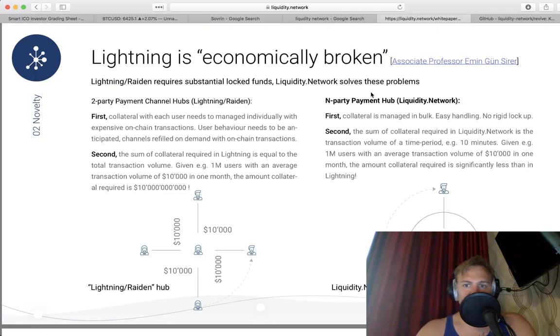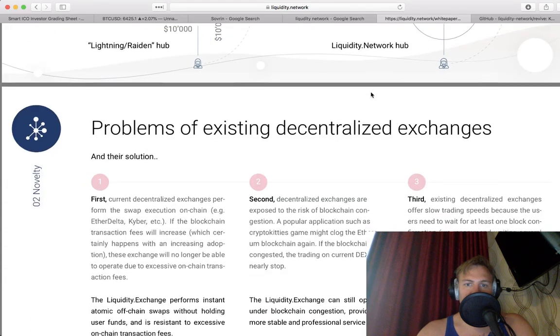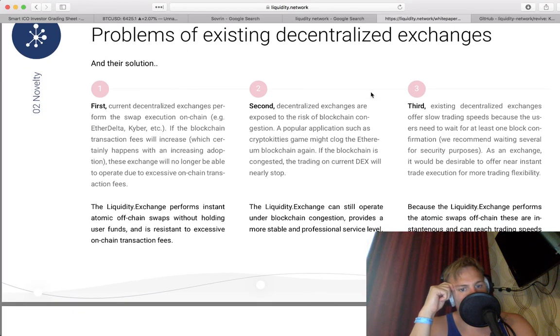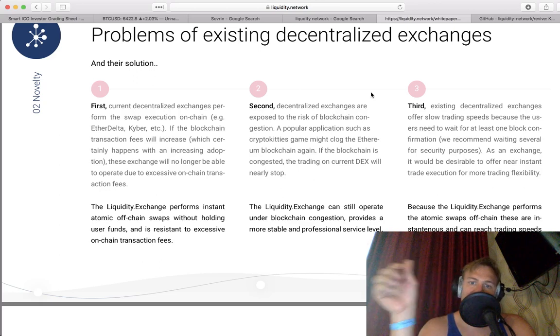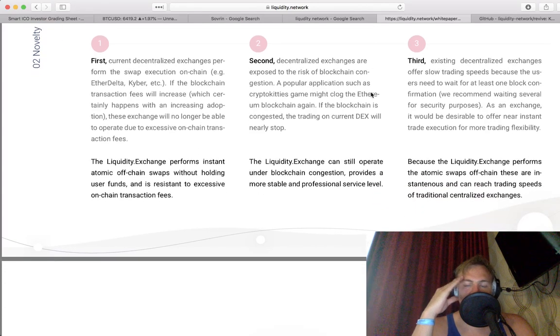In-party payment hub. Transaction volume over time period. Current decentralized exchanges perform the swap execution on-chain — Etherdelta, Kyber. The blockchain transaction fees will increase, and these exchanges will no longer be able to operate due to excessive on-chain transaction fees. Instant atomic off-chain swaps without holding user funds and resistant to excessive on-chain transaction fees. Decentralized exchanges are exposed to the risk of blockchain congestion — popular applications such as CryptoKitties. Existing decentralized exchanges offer slow trading speeds because users need to wait at least for one block confirmation. It would be desirable to offer near-instant trade execution for more trading flexibility.